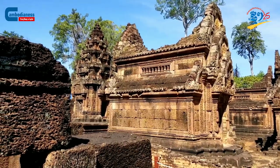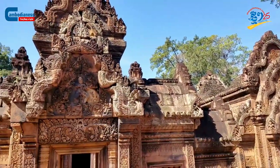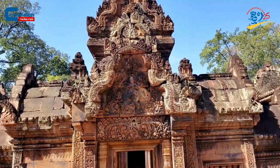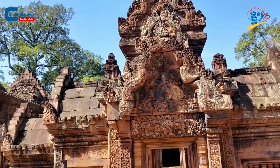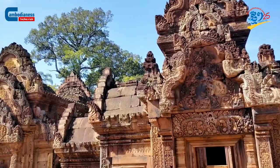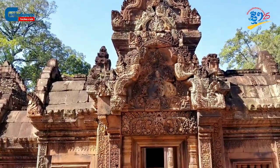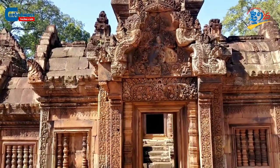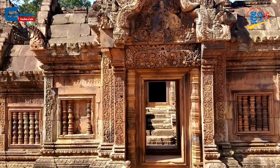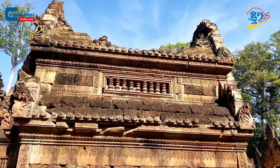If one were to stand perpendicular to the inner temple, you would notice important sculptures such as Shiva Natarat, or Lord Shiva of Dancing, imprinted onto the first gate's eastern gable when counting from inside out. On the southern library, there are carvings of Shiva defeating Asura embedded onto the eastern gable, and the destruction of Lord Kamadiv at the western gable.